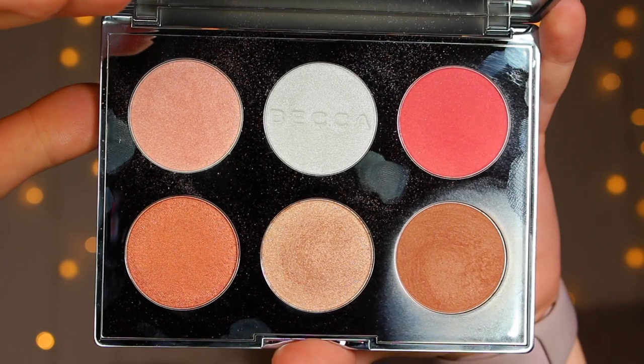You get six shades in this palette, two of which are limited edition exclusives: Winterberry — a blush — and Icicle, an icy highlighter. The rest are available individually. You get a bronzer called Bondi Bronze, then Winterberry, then Icicle with an almost blue undertone, then Opal — a personal favorite alongside Champagne Pop — Rose Quartz with a slight pinky undertone, and Blushed Copper with a richer copper undertone.